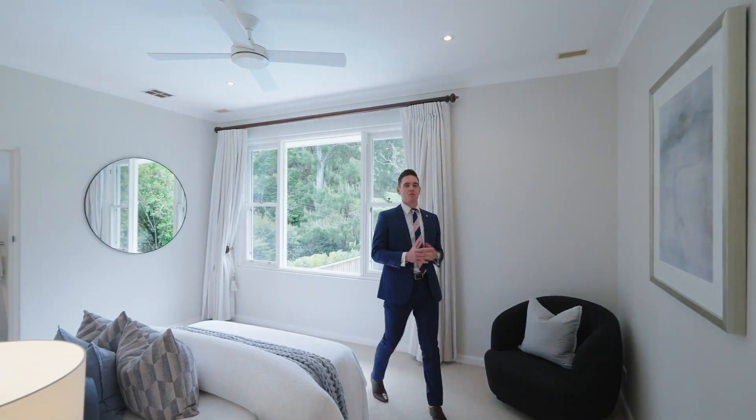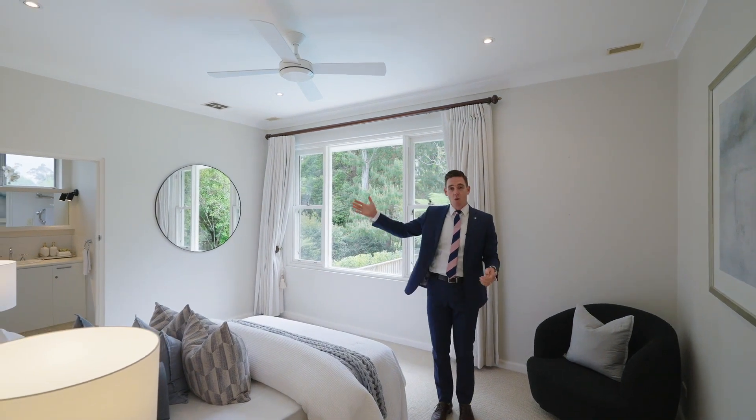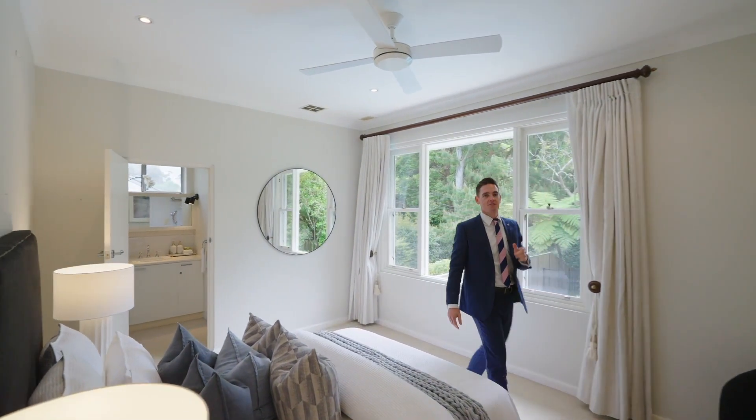But this is my favorite room in the house — this master, once again with high ceilings, walk-in robe, ensuite, and the view over the pool.